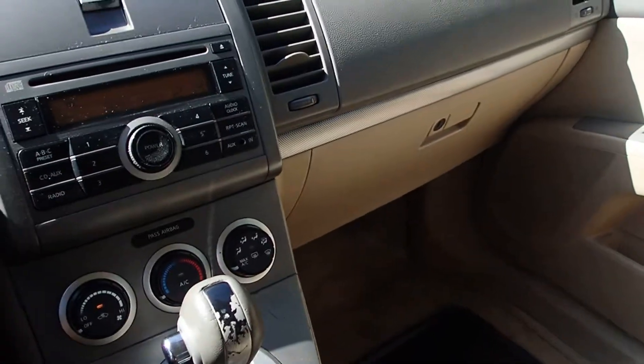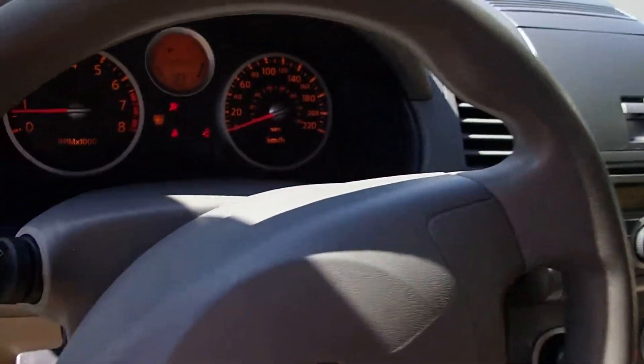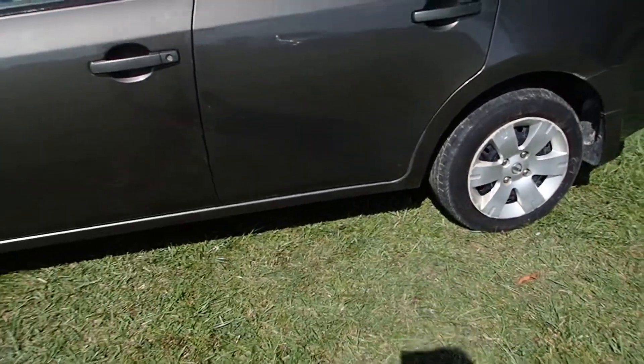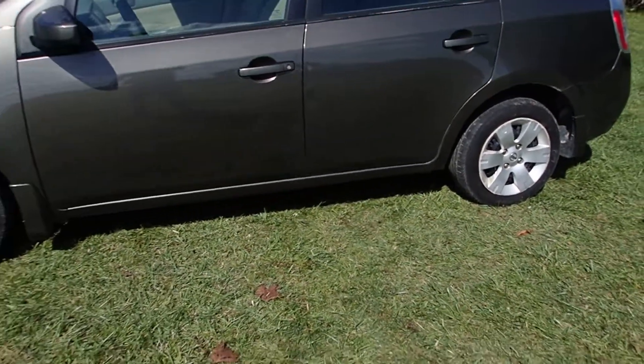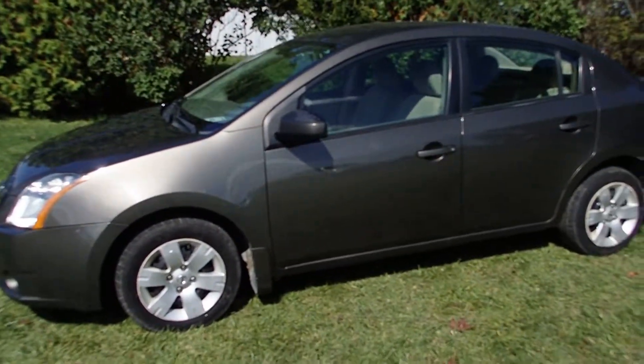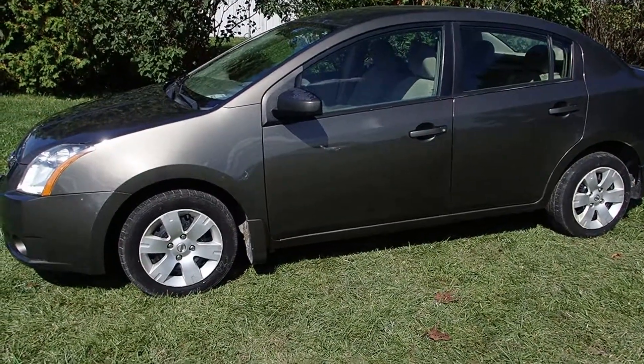So ladies and gentlemen, if somebody needs a nice little car for getting around, do a little servicing on it, maintenance, and put it on the road. Enjoy a nice, solid little car — very solid car. Ladies and gentlemen, there's your opportunity for lot number 22. Don't forget to come to the preview and check it out in person.